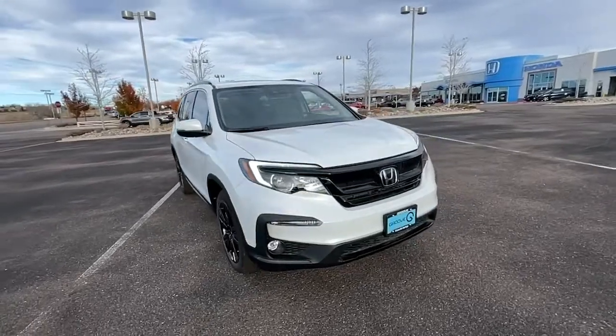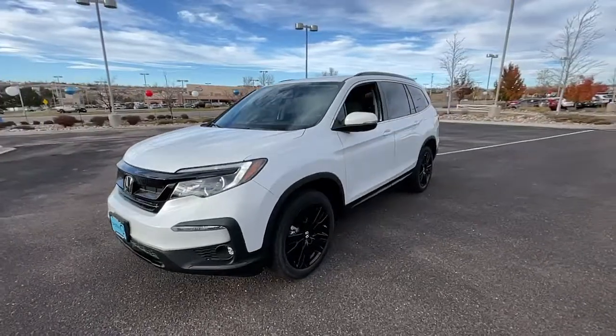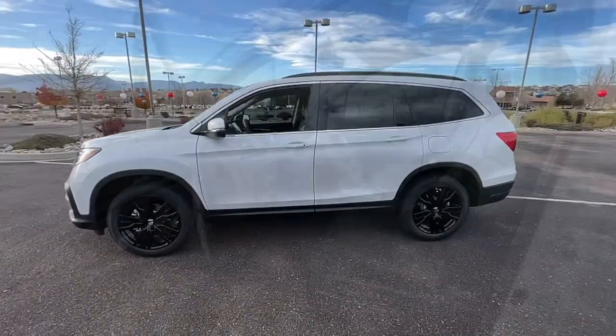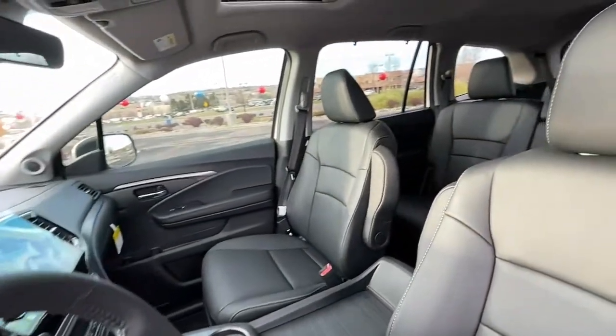These are just some of the great options this vehicle comes with: keyless entry, sun/moonroof, lane keeping assist, fog lamps, satellite radio, power passenger seat, power lift gate, rear AC, power driver seat, alarm.